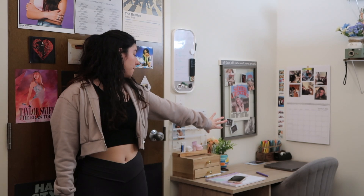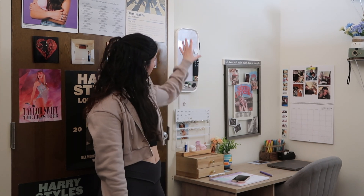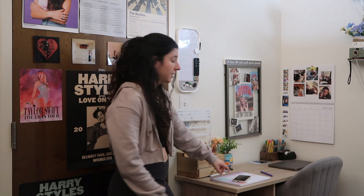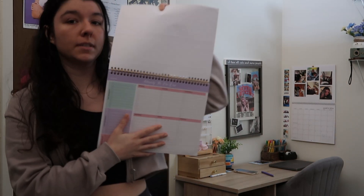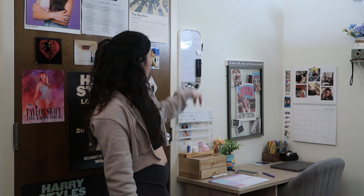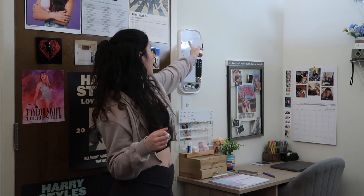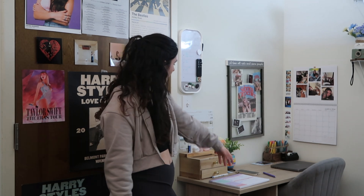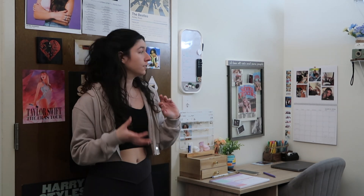Next to my door is my desk. I have a little to-do list for the week that my mom got me for Christmas. Up here I also have a to-do thing where I plan out my week in more detail — like meetings, homework, editing videos — and on the other one I write just an overview of plans for the week. My desk doubles as a vanity since I don't have enough room for both, so I keep my makeup in the drawers.